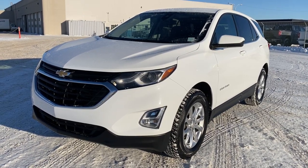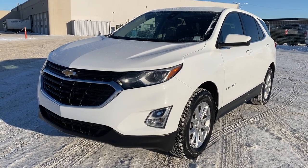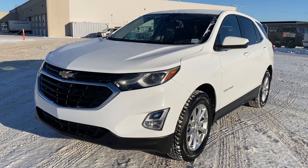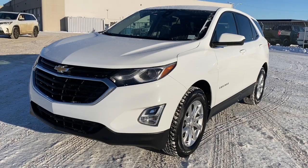It's a great day at Wolf GMC Buick. We're conveniently located on the corner of 184 Street and Stony Plain Road in Edmonton, Alberta, Canada. Today we're looking at the 2020 Chevrolet Equinox LT.